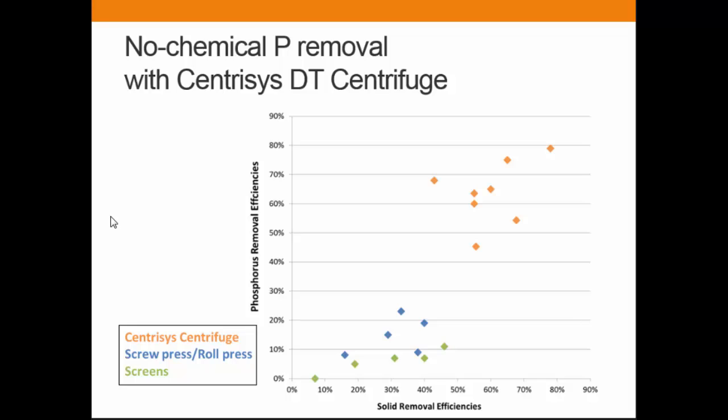This is data we collected — we've been running a pilot test and then a full-scale installation site, and these are the actual data collected at that site. As you can see, the screens and screw presses do great at solid removal, but there is a limit on how much phosphorus they can take out. What the centrifuge can do is increase the solid separation and almost triple the phosphorus separation.